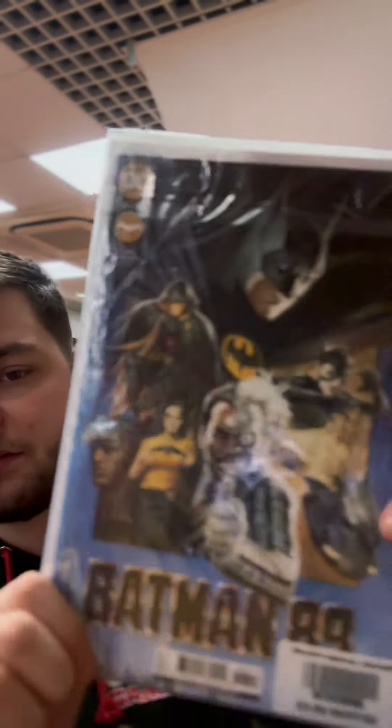Batman 89 — with Keaton appearing in The Flash, this is a great thing to pick up. This is Keaton's Batman story, and it basically covers the in-between of what happens after Batman 89. It actually shows off what Robin would look like in that universe, which I think is pretty interesting.